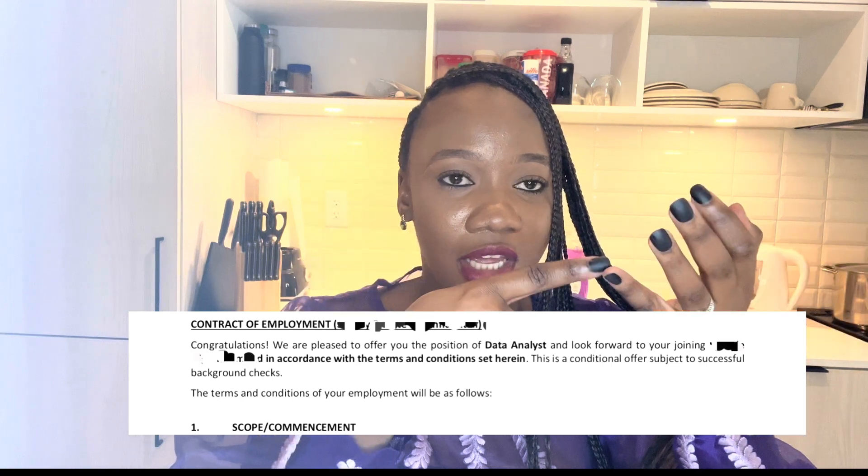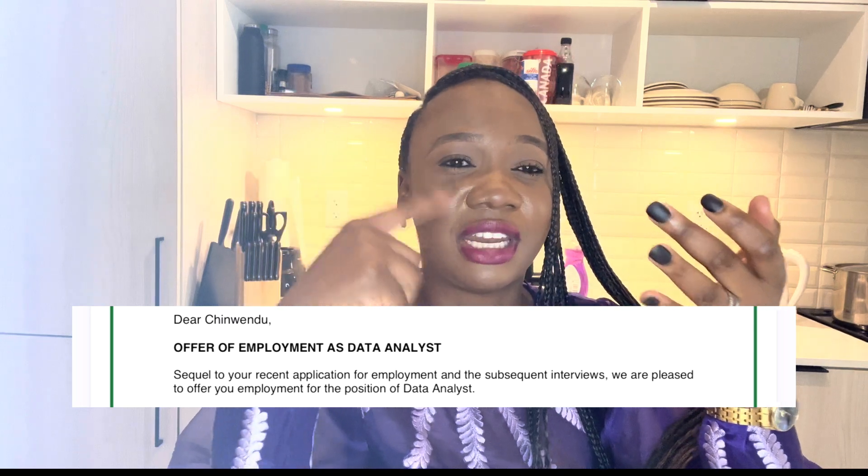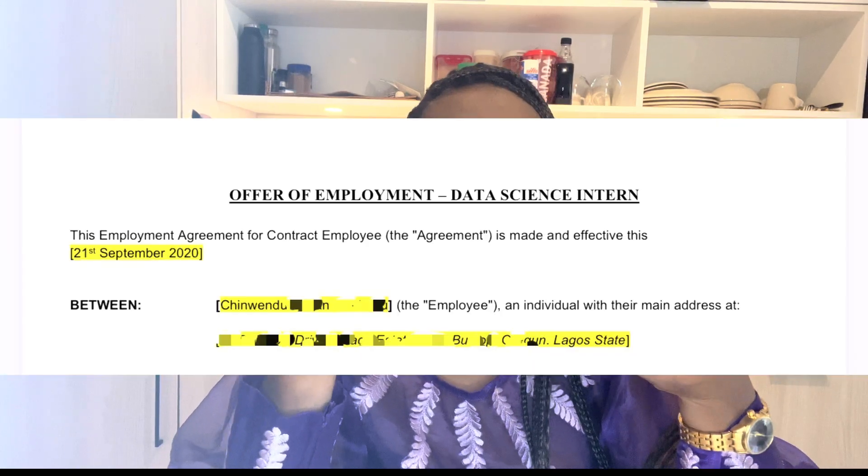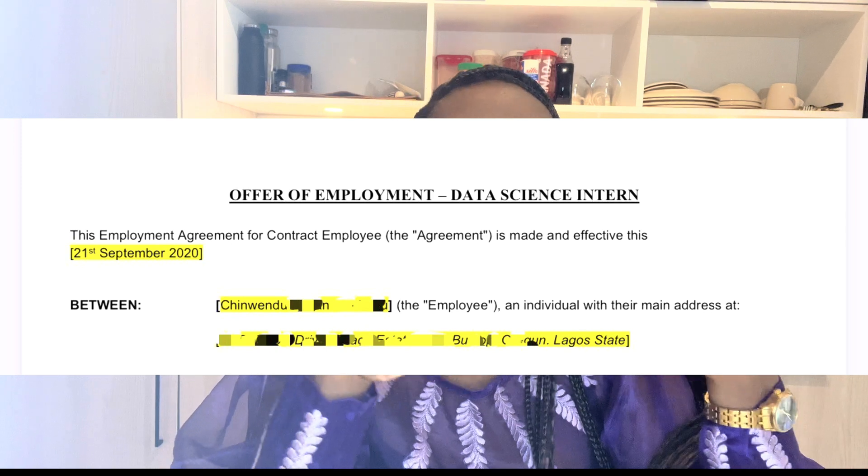This resume actually got me three job offers: one at a fintech, one at a company focused on outsourcing and business analysis, and one in a very data science-focused role. If I could get three job offers from this resume, I believe you can come up with something better. Work on it, keep learning, and go after even better opportunities. This format isn't the best, but it got my foot in the door.